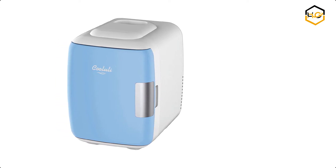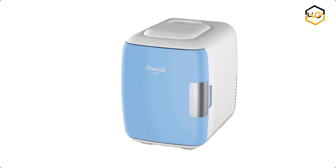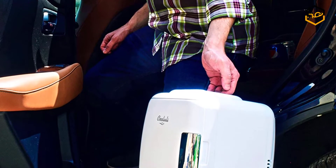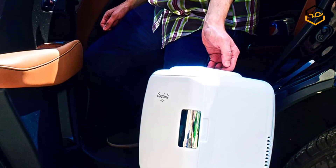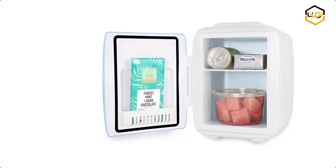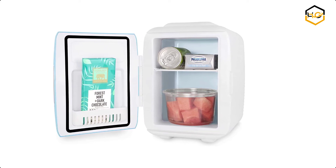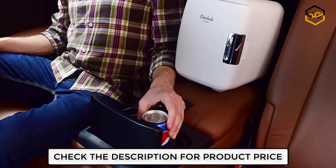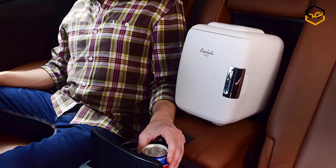Ranking at number 7 we have the Kululi Mini Fridge. You can take your Kululi anywhere, and the molded inset top panel makes transport easy even when full. You can store your skincare, personal care, and beauty product favorites — from moisturizers to masks, serums to creams, and everything in between. The unique semiconductor operation is energy efficient, ultra quiet, and 100% environmentally friendly.